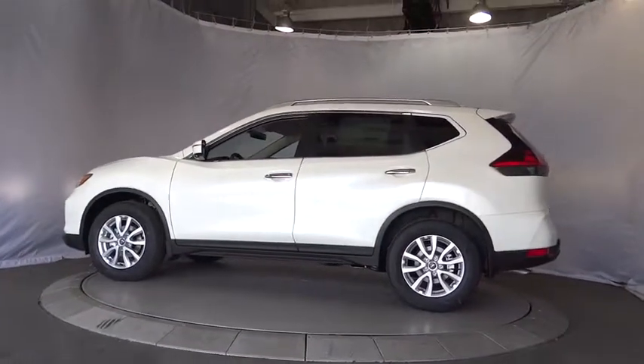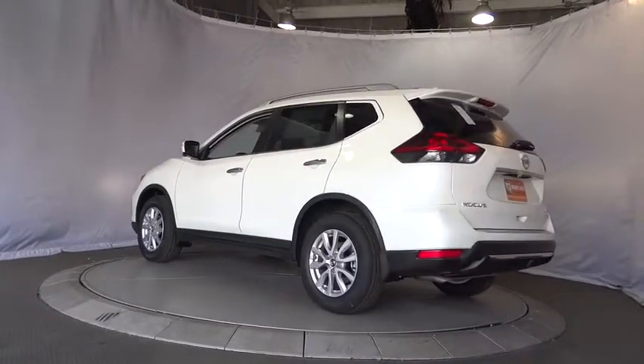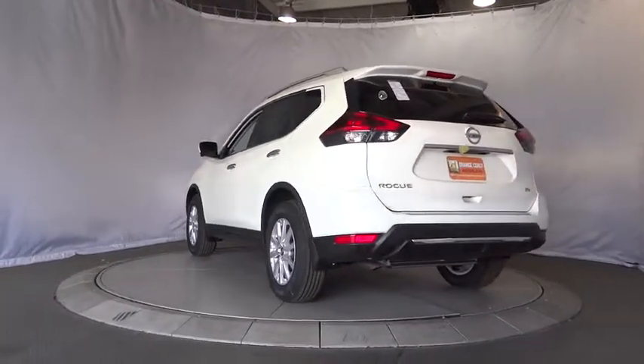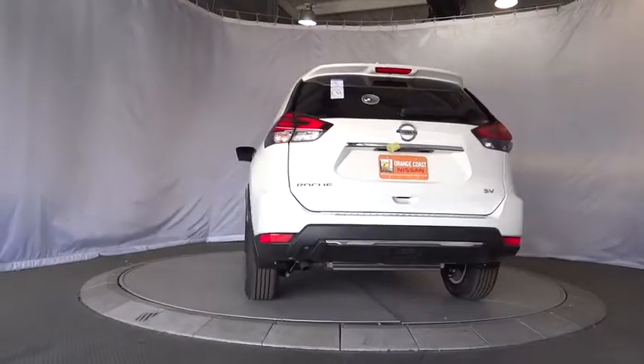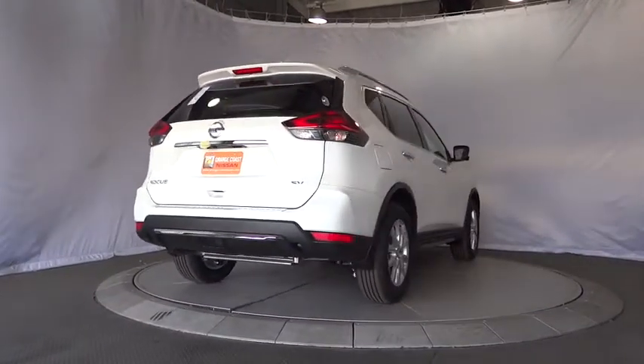Here are some of this vehicle's great options: stability control, anti-lock braking system, traction control, remote engine start, keyless entry, steering wheel audio controls, power liftgate, backup camera, leather-wrapped steering wheel, Bluetooth.